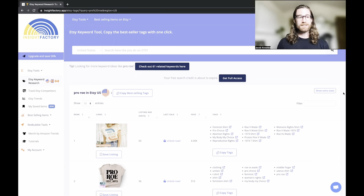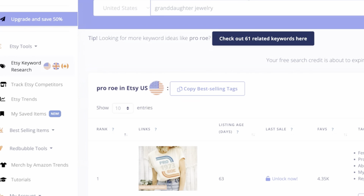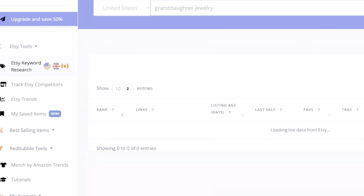Here we are — this is the new print-on-demand tool I wanted to tour, mess around with, and see if it's anything worth sharing. I figured I would film my experience so you can get an idea of how it works and decide for yourself if you want to use it. Right now I'm inside the Etsy keyword research tool and I'm going to search for 'granddaughter jewelry' and see what comes up.